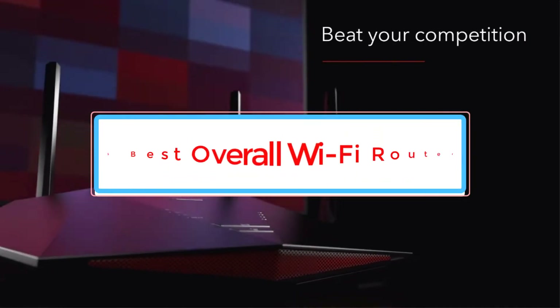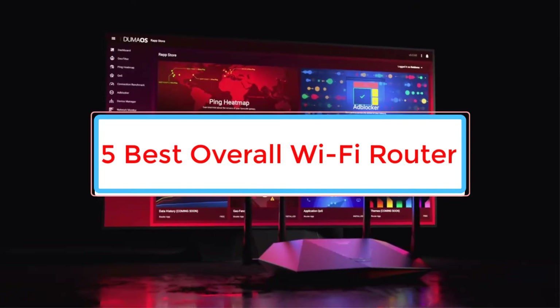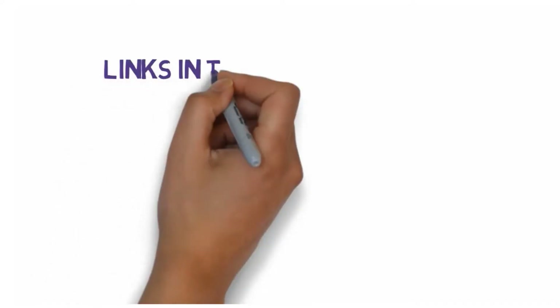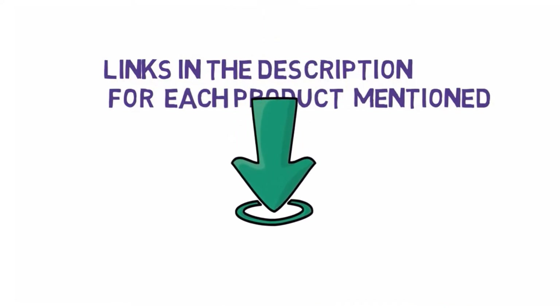Are you looking for the best overall Wi-Fi router? In this video we will look at five of the best Wi-Fi routers on the market. Before we get started, we have included links in the description, so make sure you check those out to see which one is in your budget range.